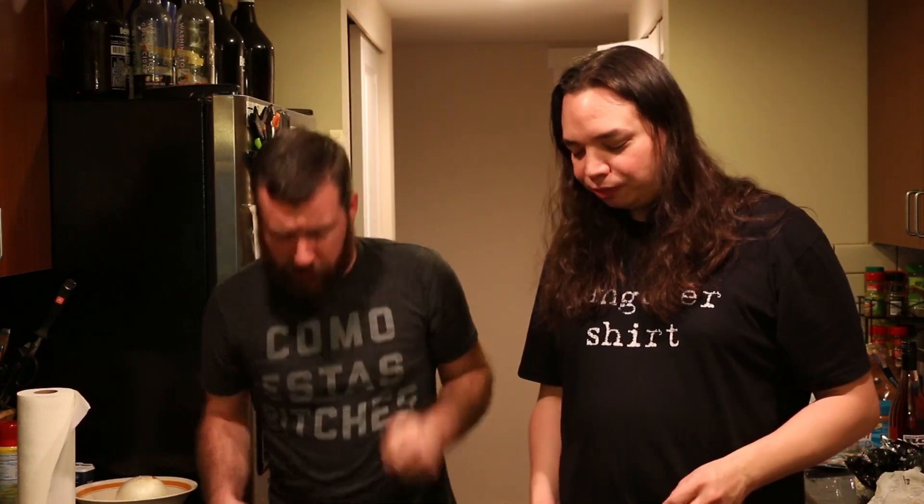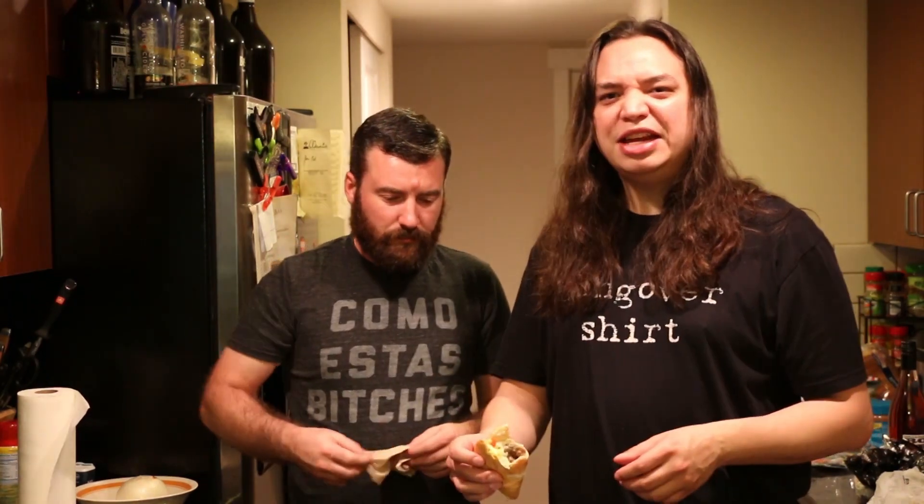At least the steak on this one has flavor — that chicken one was really bland. I'm still not getting the cheese in the shell though. It's like the thinnest layer of what might be cheese. There's cheese in there at the most minute level to where they can technically get away with saying there's cheese in there.